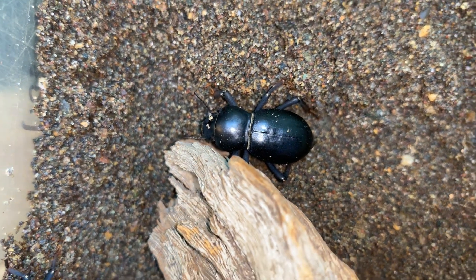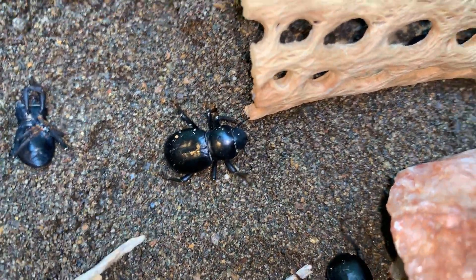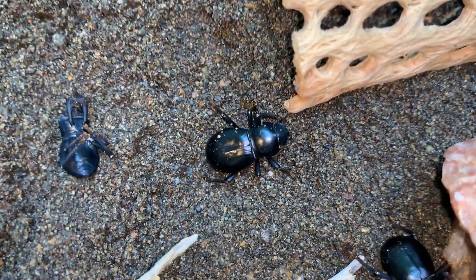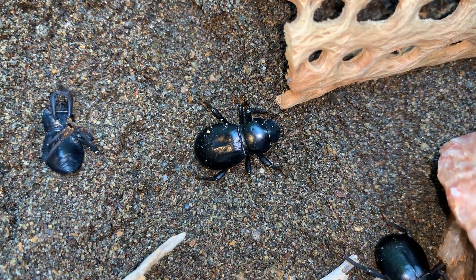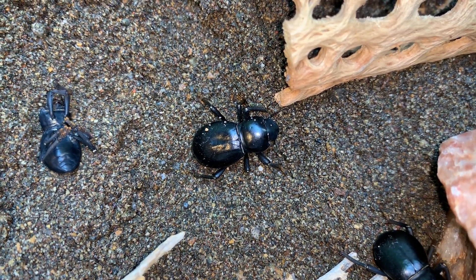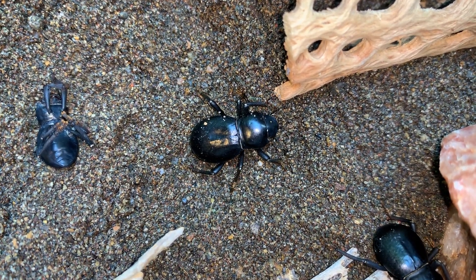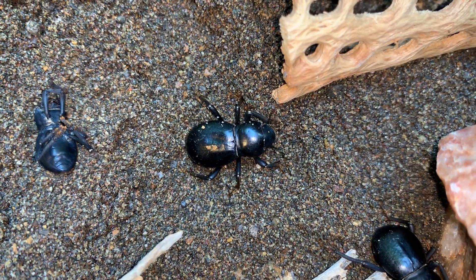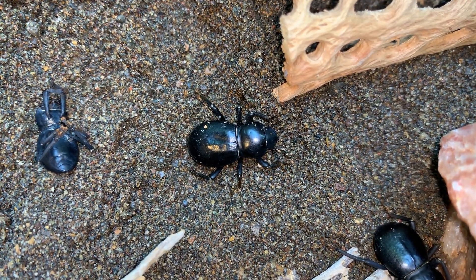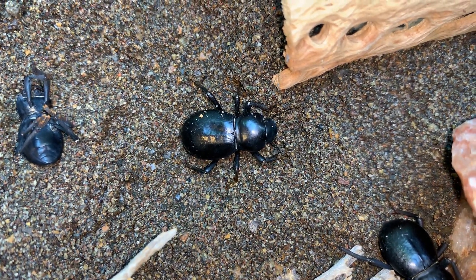They are very easy to keep in captivity. They survive in the deserts on very little food, and so as pets it's very easy to keep them by adding in a little bit of dog food and little bits of fruit and vegetable. I will also put some little bits of jelly in little lids for them to drink on and eat.